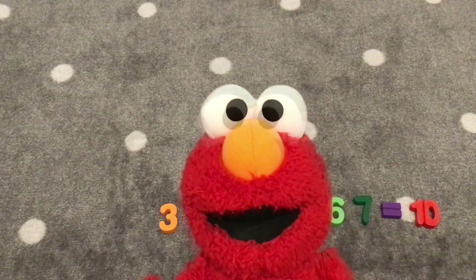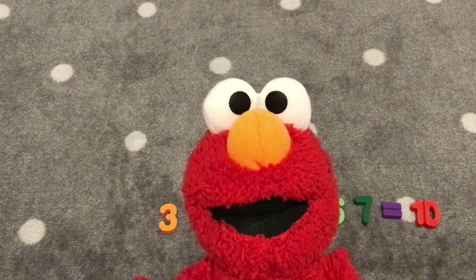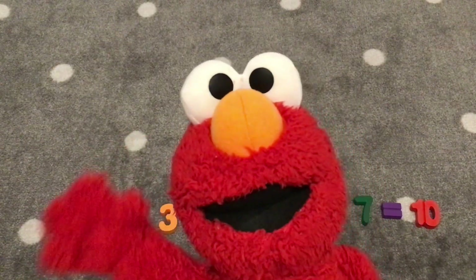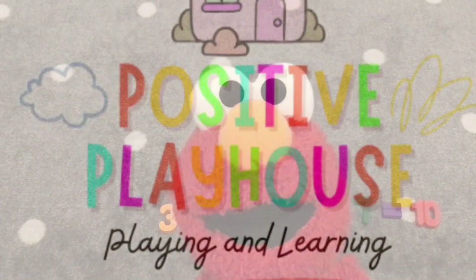Hooray! Bye, Elmo. Bye, friends. Thanks for watching. Please like and subscribe if you enjoyed it. Bye! Bye-bye! Emma loves you! Bye-bye!